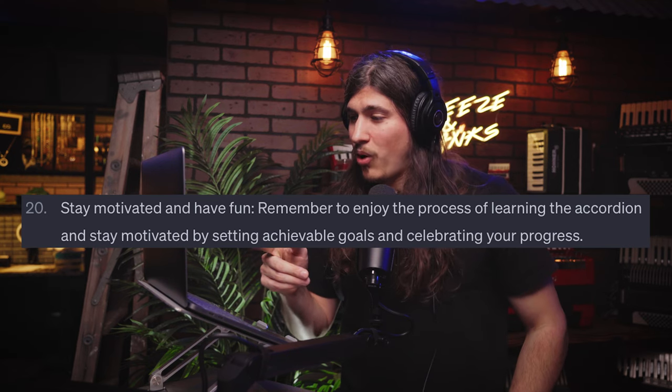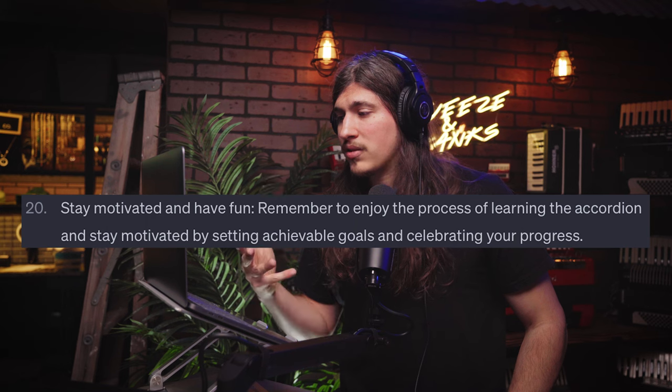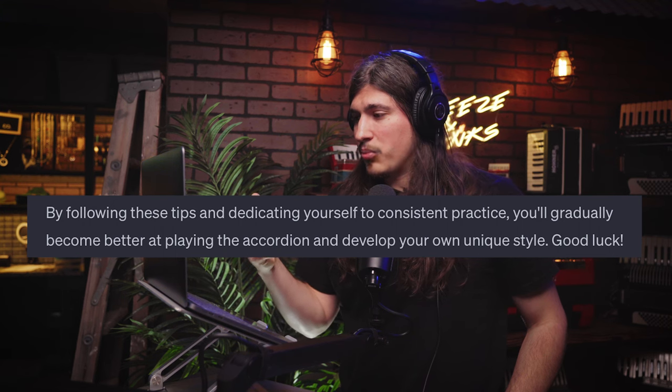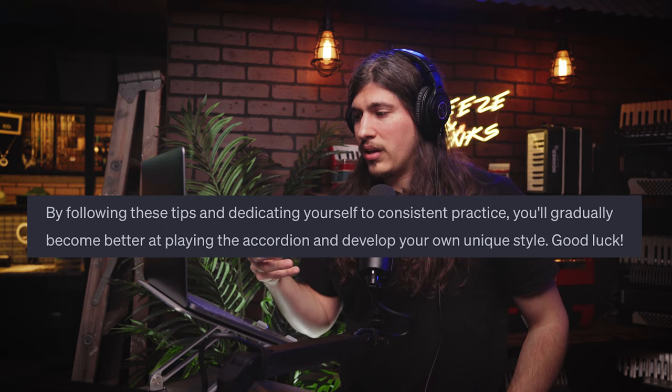And the last one, number twenty: stay motivated and have fun. Remember to enjoy the process of learning the accordion and stay motivated by setting achievable goals and celebrating your progress. I can't believe they not only gave us 20 awesome tips, all valid, but they ended on a high note. The AI even added: by following these tips and dedicating yourself to consistent practice, you'll gradually become better at playing the accordion and develop your own unique style. Good luck. I think this information is so impressive — just about every single one of these tips is valid and holds up. Technology's getting crazy, but we all can benefit from it.